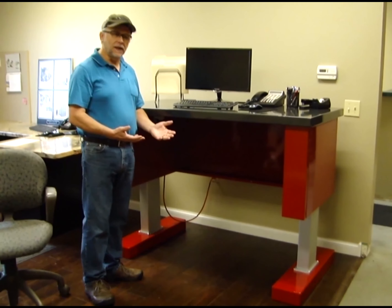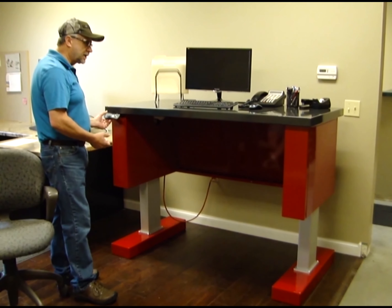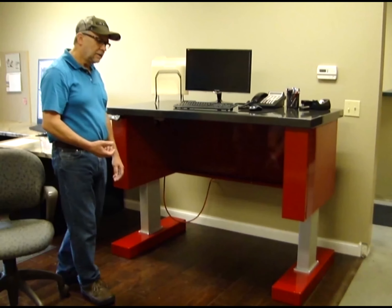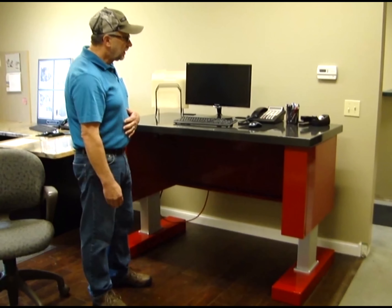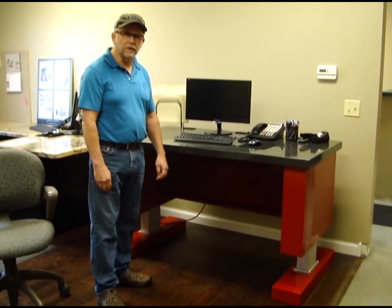And then when you get tired of standing, you simply push again the pre-programmed set button to lower the desk and you're back to sitting again. I personally use one of these because my back has been a problem for me, and I find that I have much less problem at work than I do at home. I can stand 75-80% of the day if I want to without any discomfort at all.